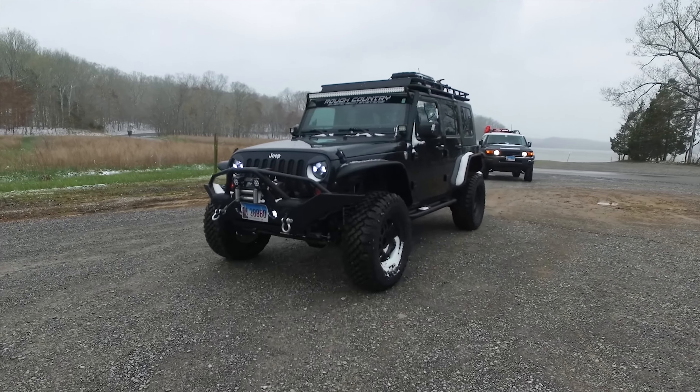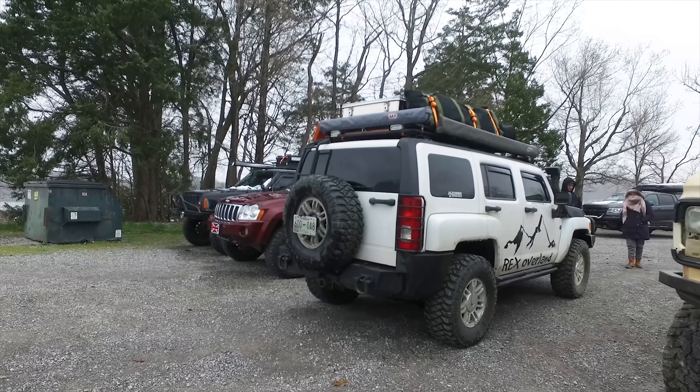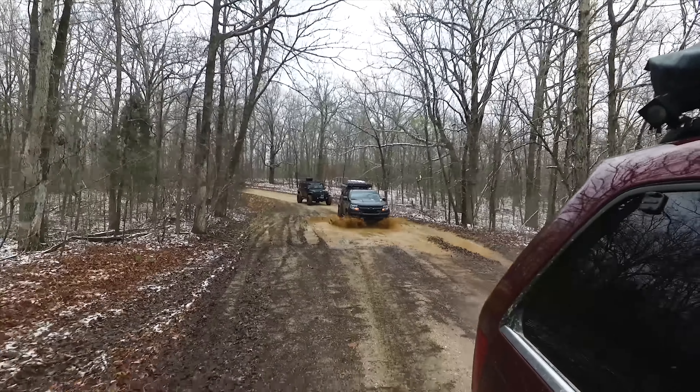Saturday morning had a surprisingly cold start — I was not expecting snow in April. We met up with Steve, who drives this amazing four-wheel drive van that he calls the Lunchbox. Steve knows the area very well and had planned out a route down some of the unmaintained forest roads.